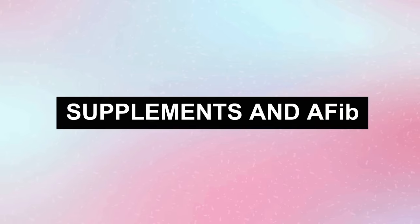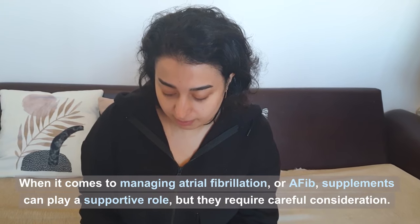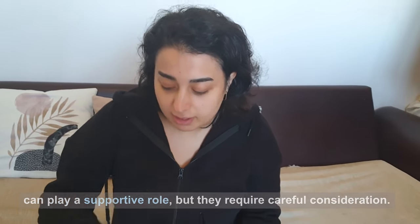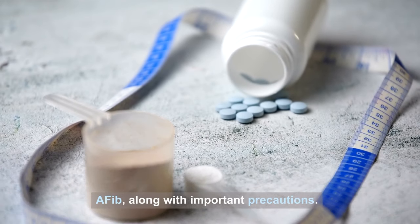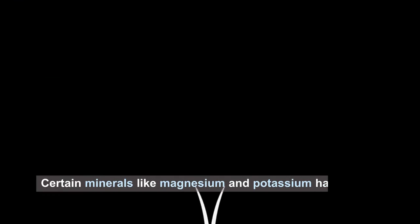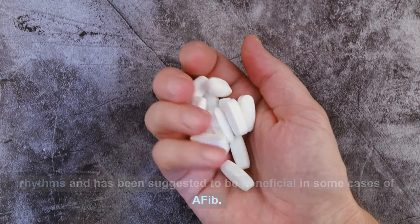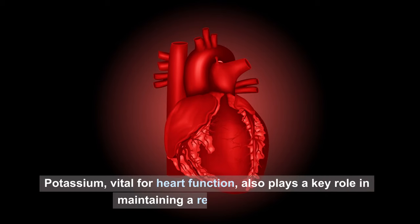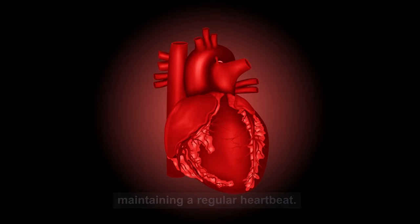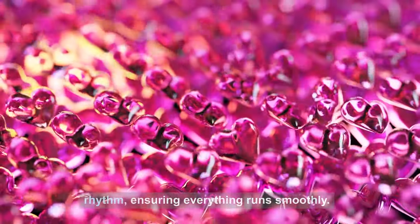Number six: supplements and AFib. When it comes to managing AFib, supplements can play a supportive role, but they require careful consideration. Certain minerals like magnesium and potassium have been observed to support heart health. Magnesium helps in maintaining normal heart rhythms and has been suggested to be beneficial in some cases of AFib. Potassium, vital for heart function, also plays a key role in maintaining a regular heartbeat. These minerals are like the fine-tuning knobs of your heart's rhythm, ensuring everything runs smoothly.